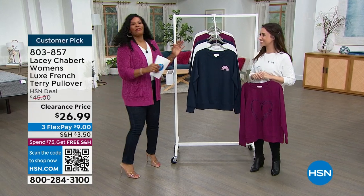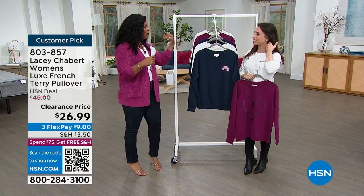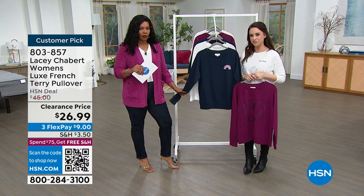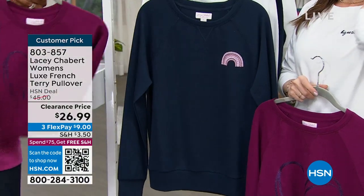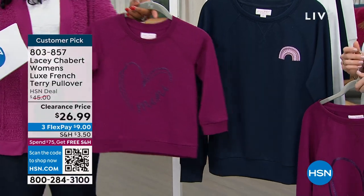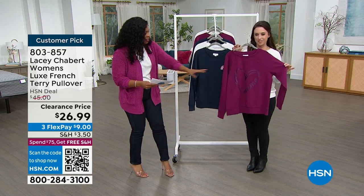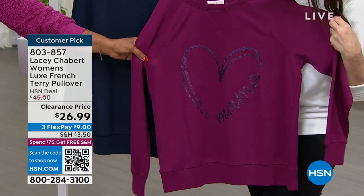Hi, let's do it! This is fun. So you've brought along some pieces not only for us but also for the minis in our life, and one of those is this beautiful luxe French terry pullover — you see 'women's' in the title because there is a kids' version also. But let's start off first with the women's version. You're holding it in the beautiful 'mama heart,' and look at this 'mama' on the inside. Look at that.